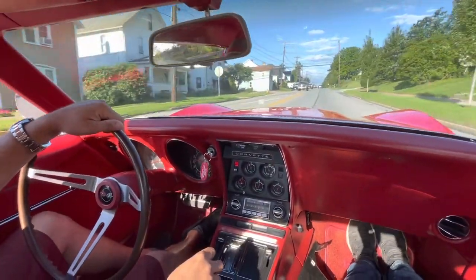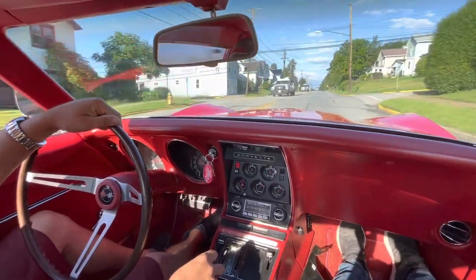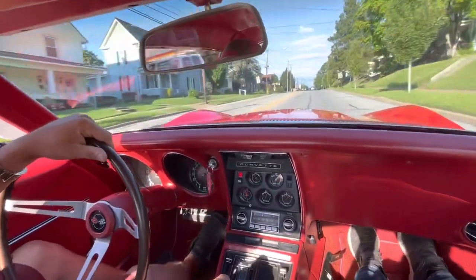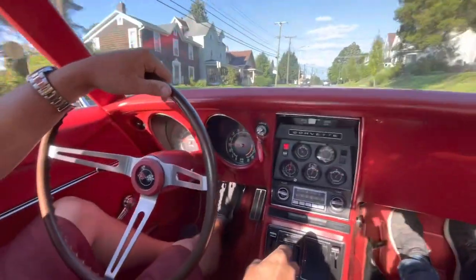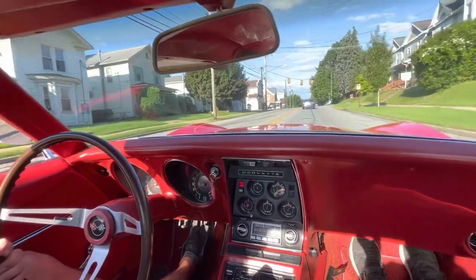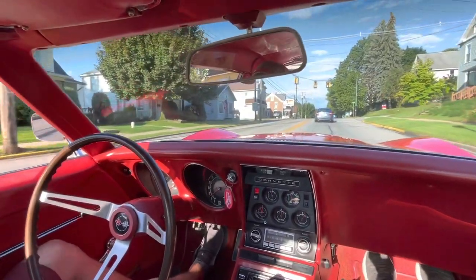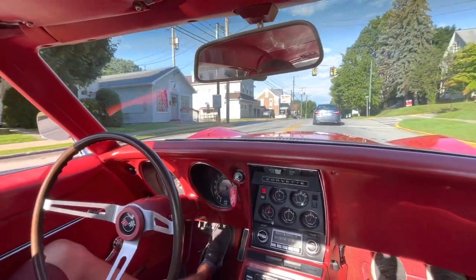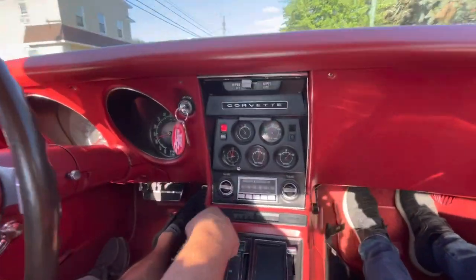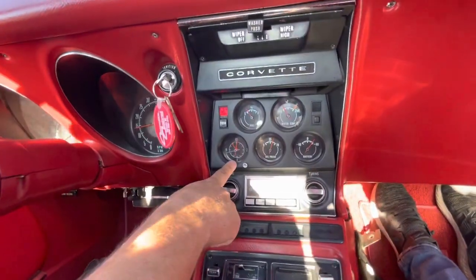We got this car out on the road and we'll get up for a little test drive here. It does stop nice and straight when you step on the brakes. You can see all the gauges are working on it — the clock does not work on this car.